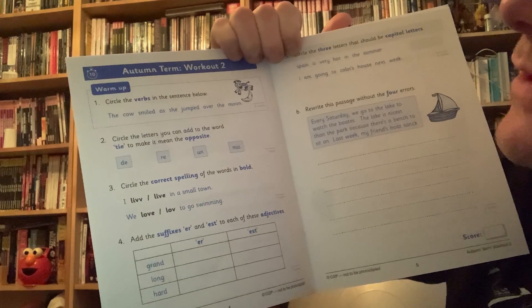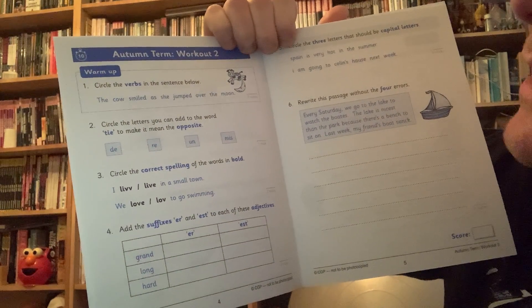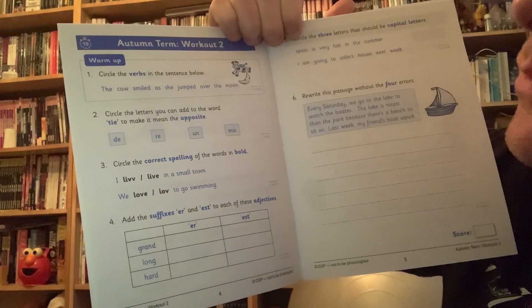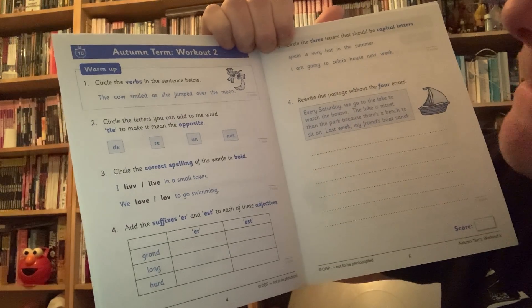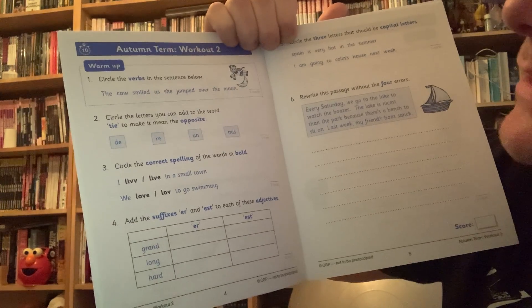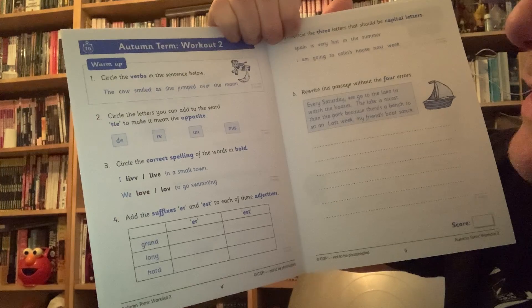A warm up: circle the verbs in the sentence below. What's a verb? A doing word — think about doing words. Then number two: circle the letters you can add to the word 'tie' to make it mean the opposite. That's about prefixes — suffix at the end, prefix at the beginning.